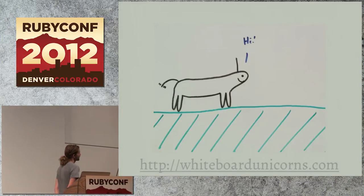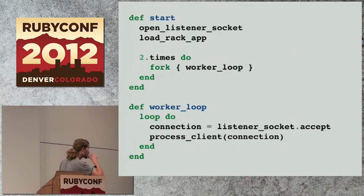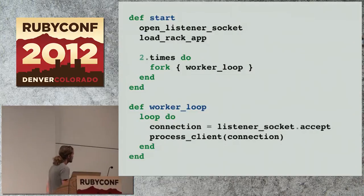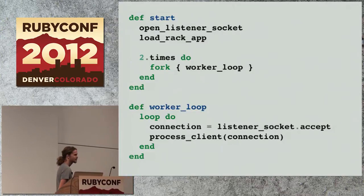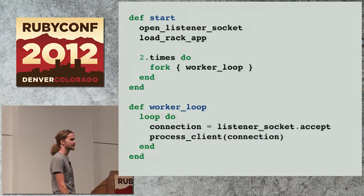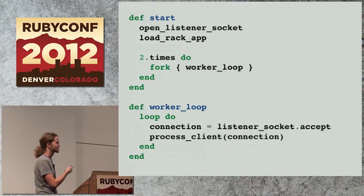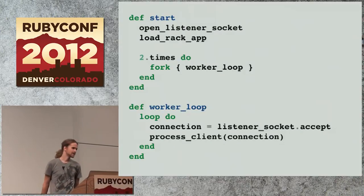I'm going to give you a quick pseudocode example of how Unicorn boots up. If you were to open the Unicorn gem and go to the HTTP server class, these are two methods you would see among lots of others. The start method, which is basically the entry point — it opens a listener socket and loads your Rack app or Rails app. Then, however many workers you want, it forks them and they enter a loop. We've got two concurrent processes running in this loop, two workers, and each of them accepts connections off the socket and calls the Rack app.